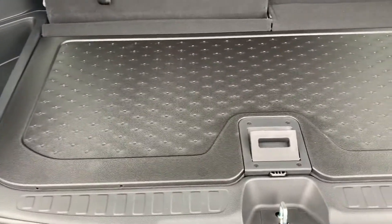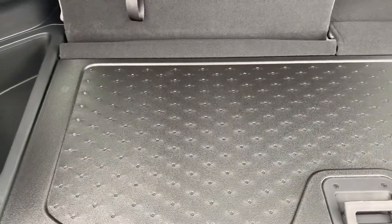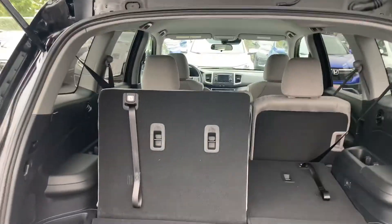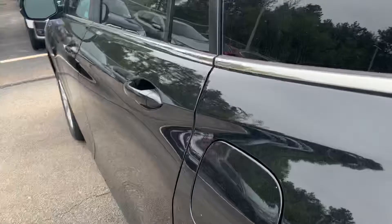If you had a wet soccer bag, cleats, shoes, or even a dog, you could use this side to help keep off the mud easily and not ruin the felt. But if you wanted the felt, you could flip it over and it locks right back into place.